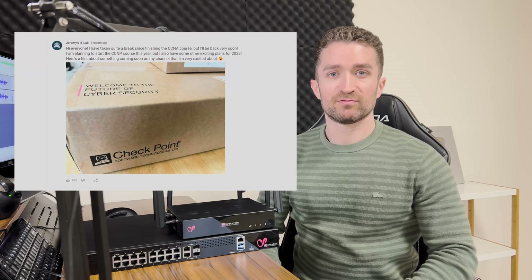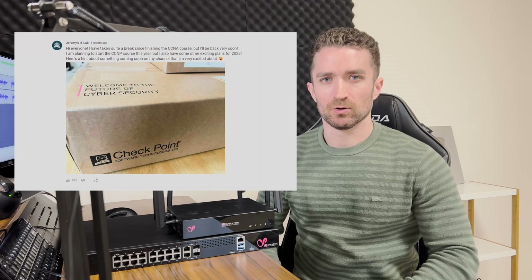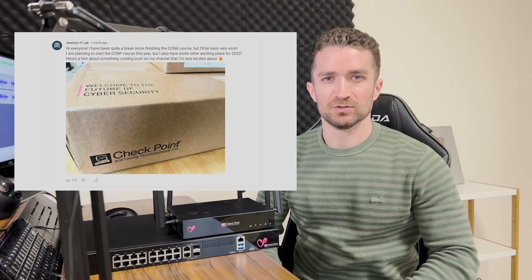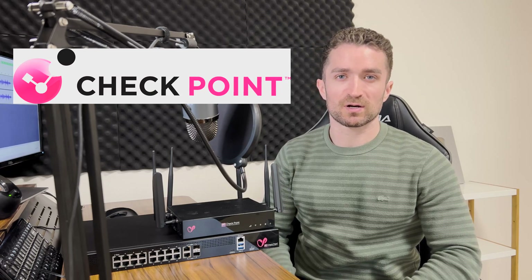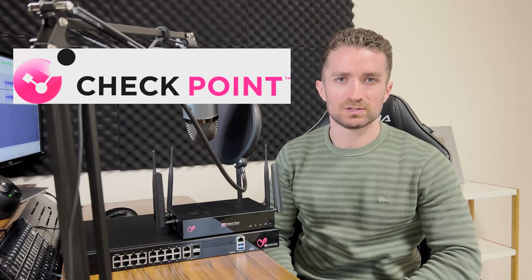Hi everyone and welcome back to Jeremy's IT Lab. Back in February of this year I posted a photo and hinted at something exciting coming soon. I am proud to finally announce that I am collaborating with Checkpoint on a series of videos covering their Quantum Spark series Next Generation Firewalls.